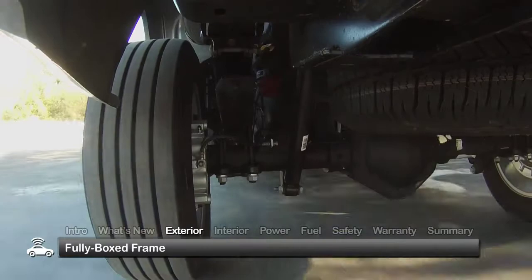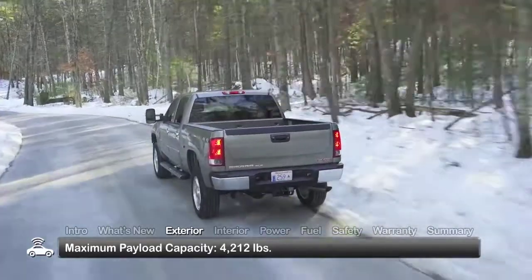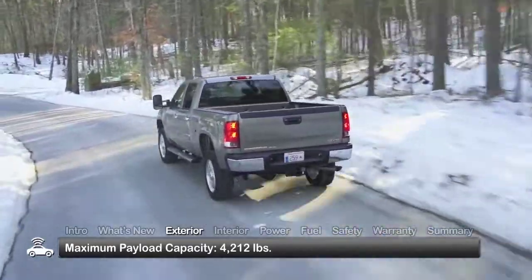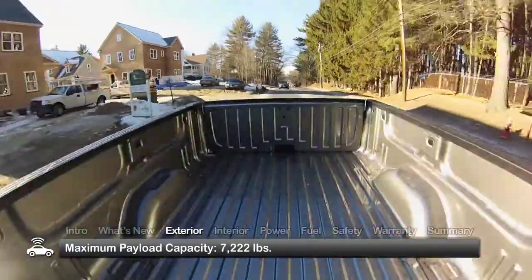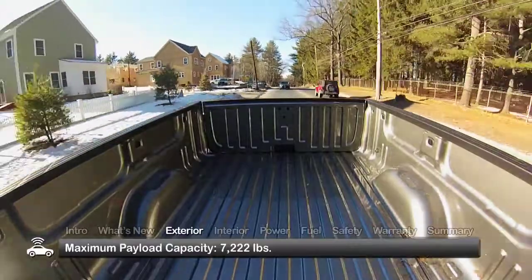Using a fully-boxed high-strength steel frame, the 2500 HD offers a maximum payload capacity of 4,212 pounds when properly equipped. Payload on the 3500 HD caps at 7,222 pounds.